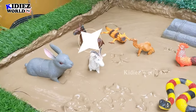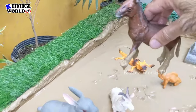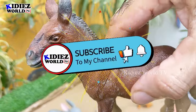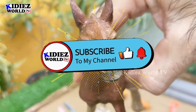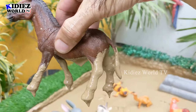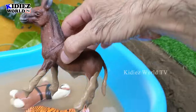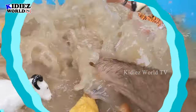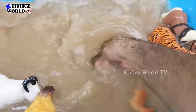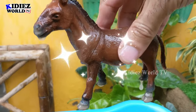The next animal we have is Donkey — a very funny and entertaining big Indian animal. We have here the Donkey, which exists in this region in very large quantities. Donkeys are herbivore animals. Let's watch him. Here we go. Donkey.